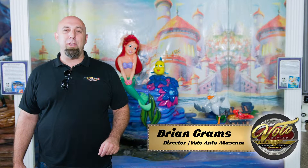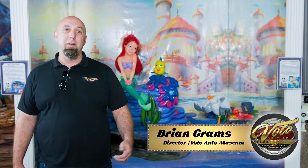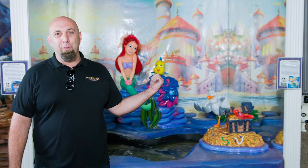I'm Brian Grahams from the Volo Auto Museum. Today I'm going to show you why we're so much more than an auto museum. Behind me, you might recognize this redhead — she's Ariel from The Little Mermaid.